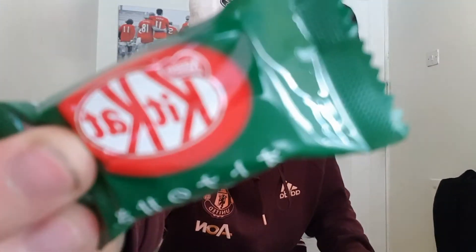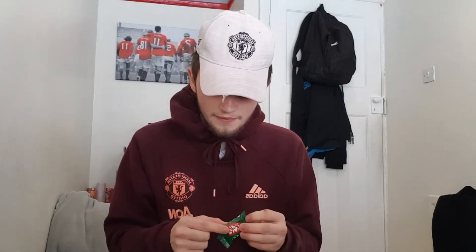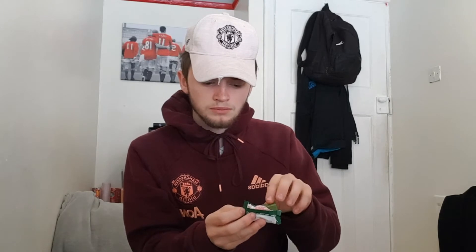Oh my god — a green Kit Kat! A Nestle mini matcha Kit Kat made with traditional green tea. A green tea Kit Kat — I love tea and I like Kit Kats, this can only go well. The Kit Kat is green — that is the best thing I've ever seen. I want to save some for my brother so I'll just take a little bite. Oh... maybe not. Oh no.